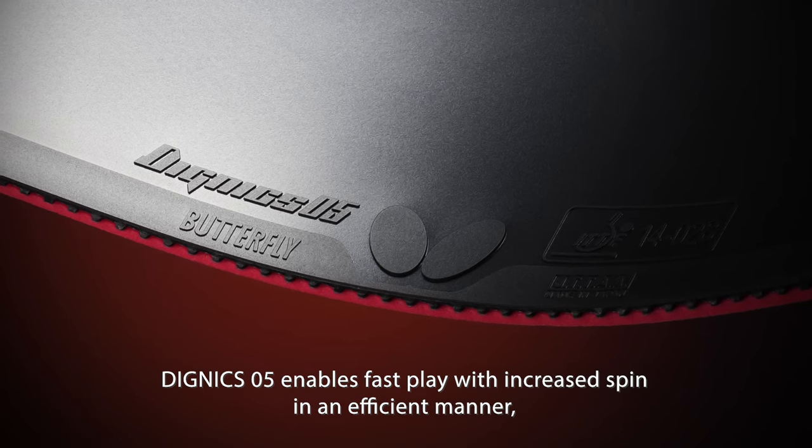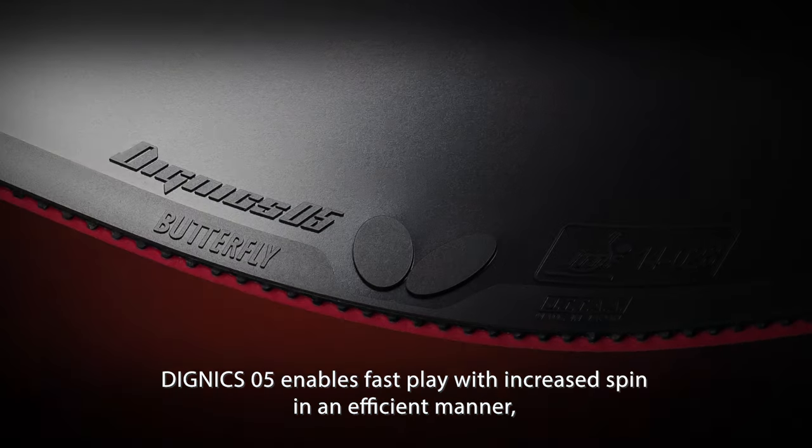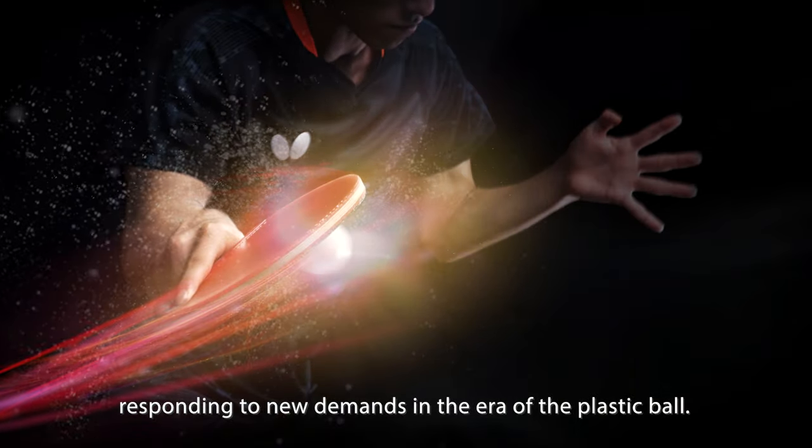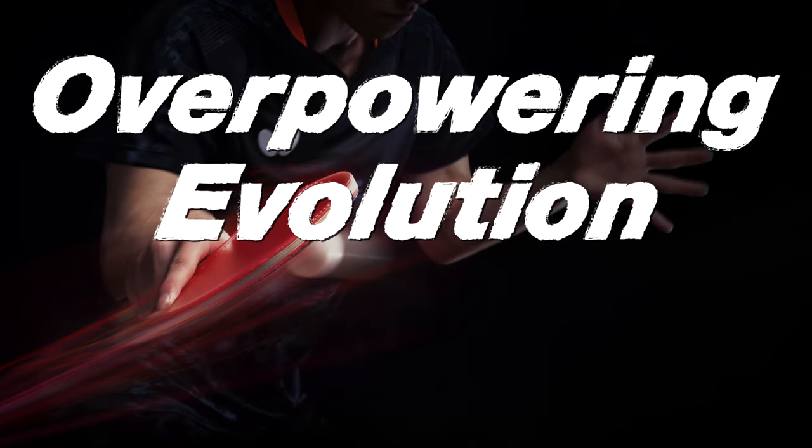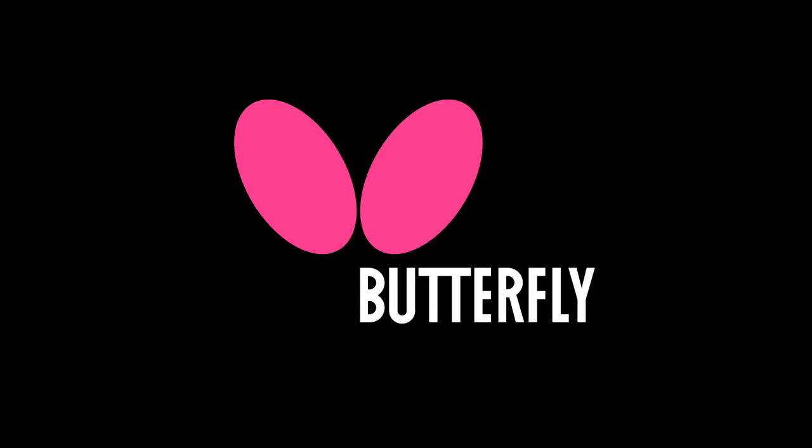Dignex 05 enables fast play with increased spin in an efficient manner, responding to new demands in the era of the plastic ball. Overpowering evolution. Dignex. By Butterfly.